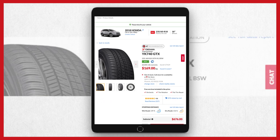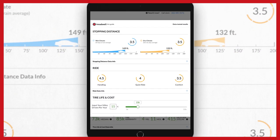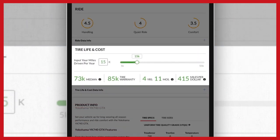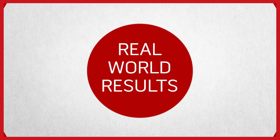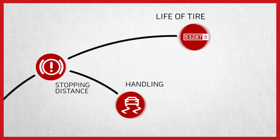Tap the results button and Treadwell goes to work. Treadwell personalizes your tire recommendation based on where and how you drive. You'll get transparent test results on stopping distance, ride, and tire life and cost. You can change how many miles you drive to understand how long your tires will last and personalize the results even more.